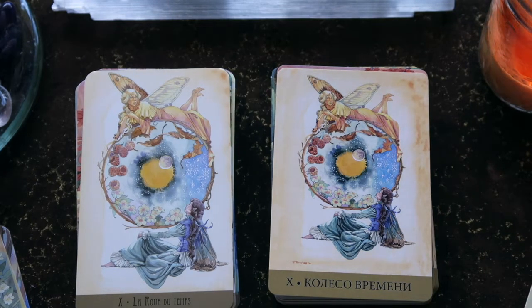This one is called the Wheel of Time. We have two fairies — one on top, one on the bottom — we have the sun, the moon, and all the seasons represented here. It's a very gentle-looking card.